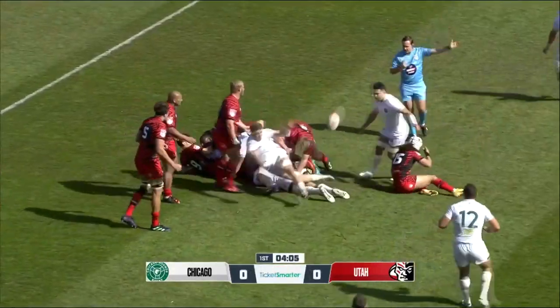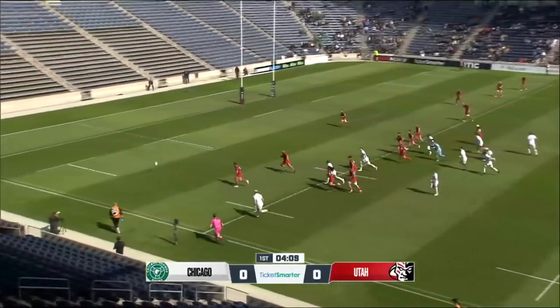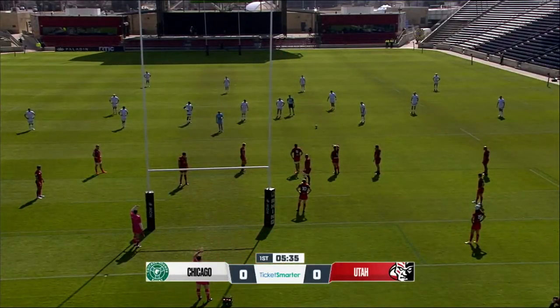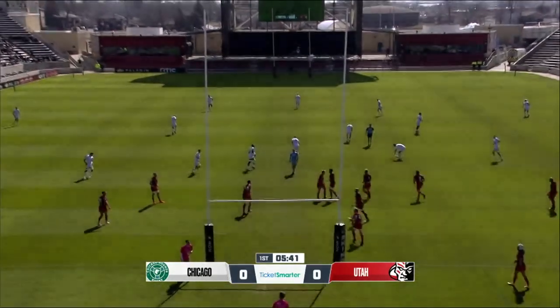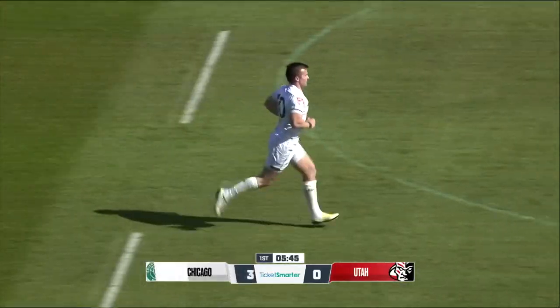Stolen by Utah — very nice counter. They have the advantage as well. Bryce Campbell going to put a little bit of a left foot to it, it's a foot race, going to come back for that penalty. Hardy slots this one with ice in his veins — the first points ever scored by the Chicago Hounds at home.